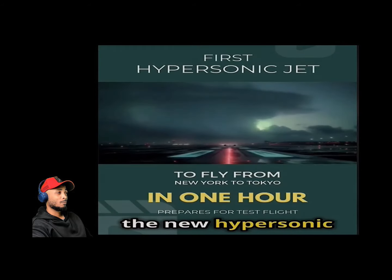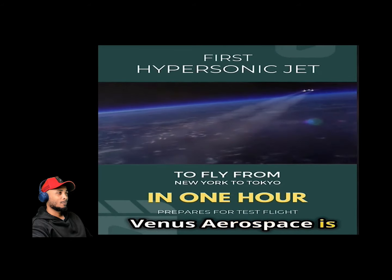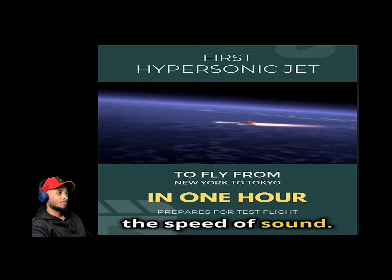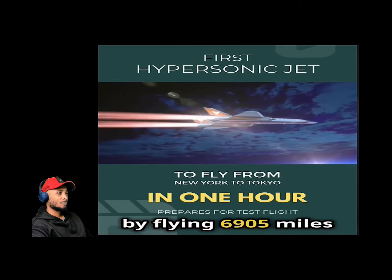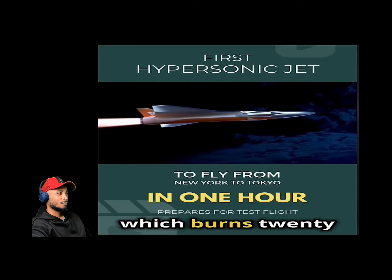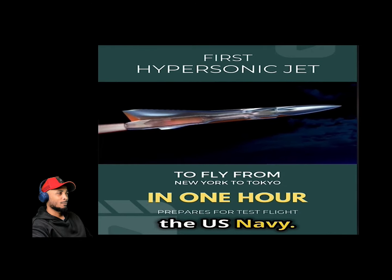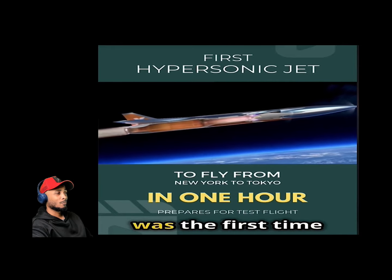Venus Aerospace is building a hypersonic aircraft called the Stargazer that can carry about a dozen passengers traveling nine times the speed of sound. It will travel between cities at 6,905 miles per hour at an altitude of 170,000 feet. The rotating detonation engine concept burns 20% less fuel than a conventional engine and has been promoted by the US Navy.